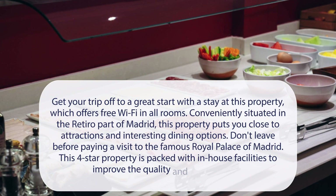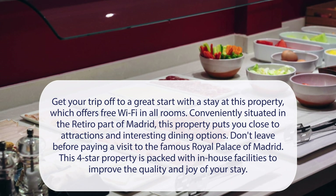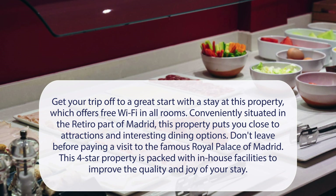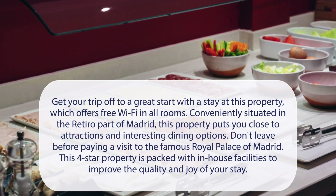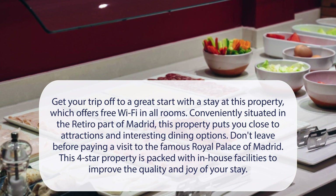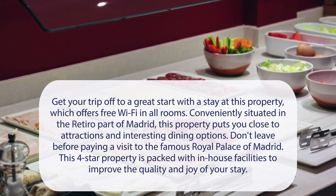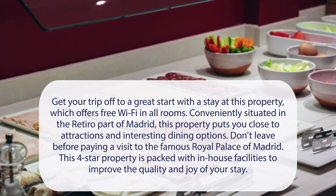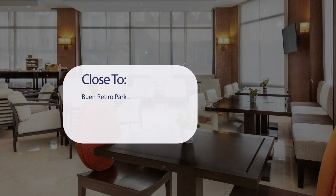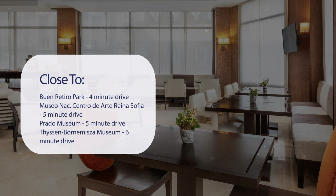At Catalonia El Retiro, get your trip off to a great start with a stay at this property, which offers free Wi-Fi in all rooms. Conveniently situated in the Retiro part of Madrid, this property puts you close to attractions and interesting dining options. Don't leave before paying a visit to the famous Royal Palace of Madrid. This four-star property is packed with in-house facilities to improve the quality and joy of your stay. It has a pretty good location — pretty close to Buen Retiro Park, a 4-minute drive.